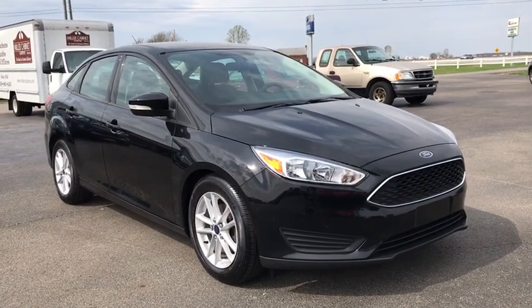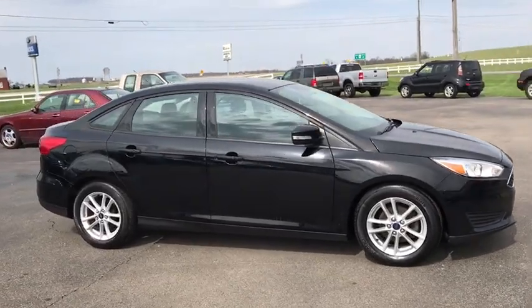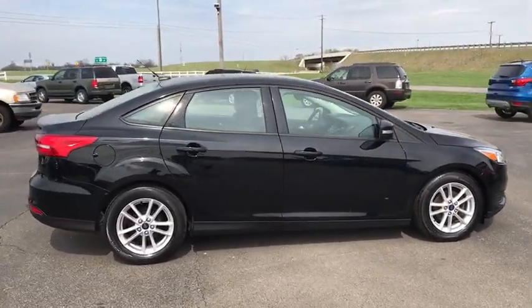The 2016 Ford Focus. Focus has more cool tech, more of what you're looking for. From any point of view, more than meets the eye.